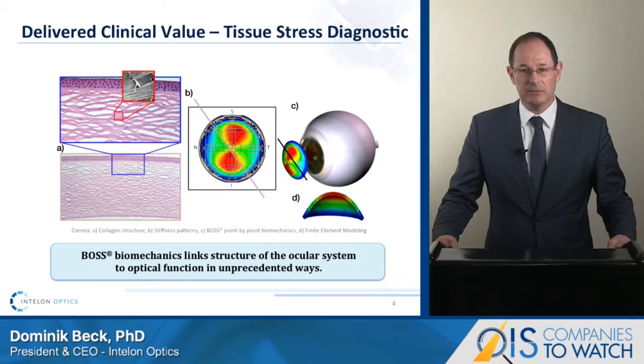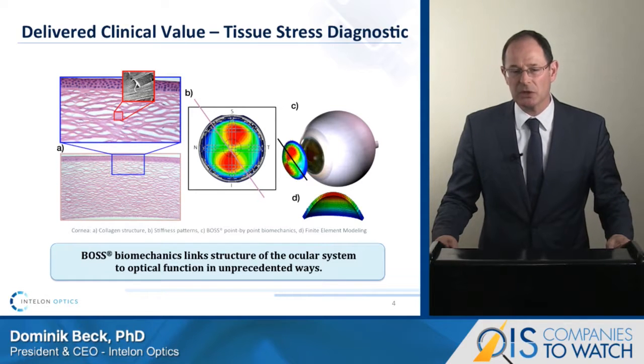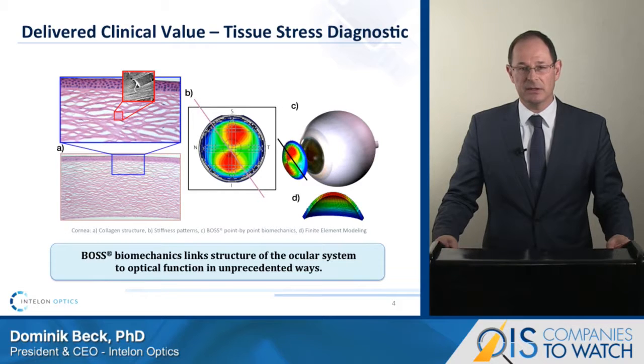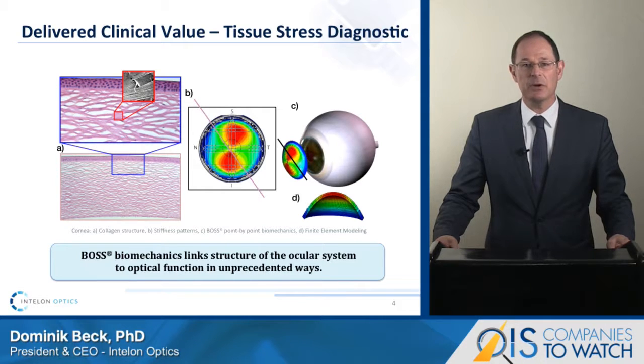Biomechanics properties are ultimately what determine the shape of the eye. Imaging biomechanics of the eye is like taking a fingerprint of the mechanical structure of the ocular system, and BOSS does this in an unprecedented and novel way. Once we understand the correlation between biomechanics and ocular function, both measured locally in high resolution and specific to an individual's eye, we can make much better predictions of how changes to the shape affect the patient's visual function. This is currently not possible.